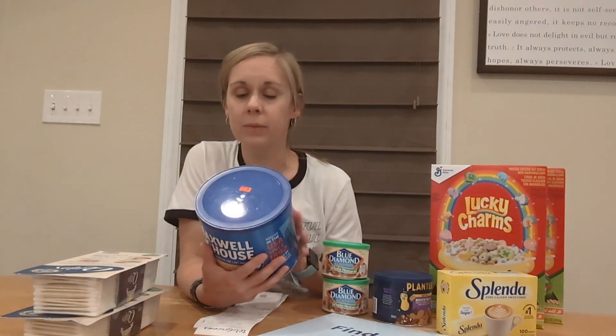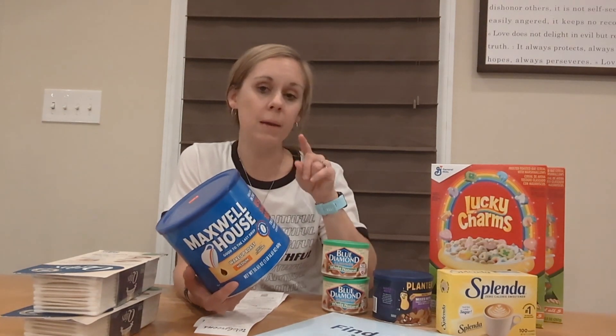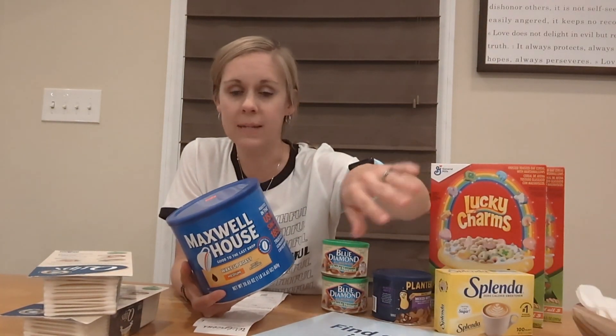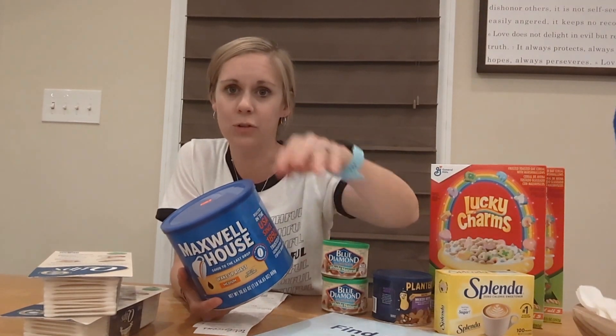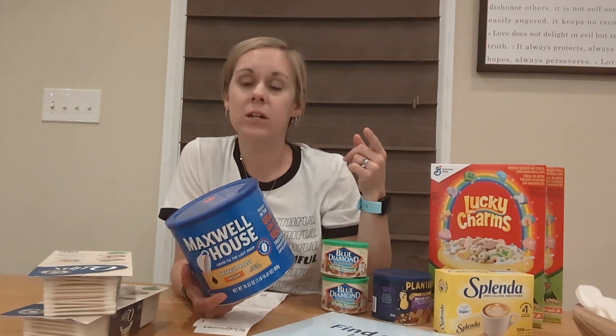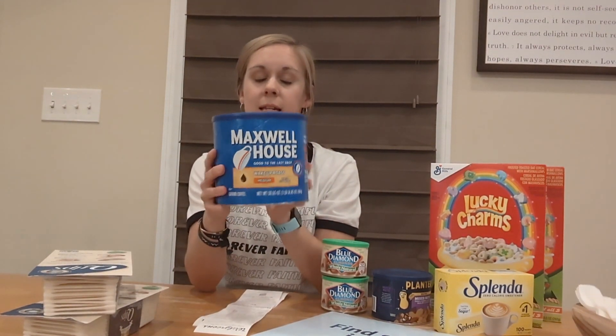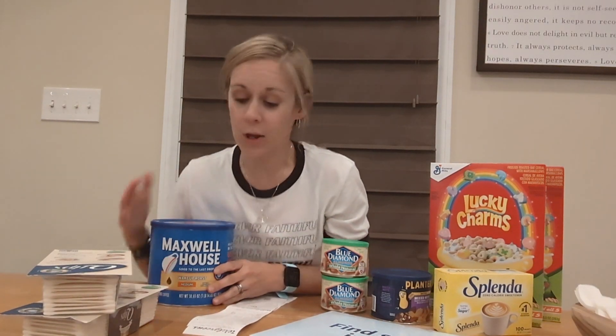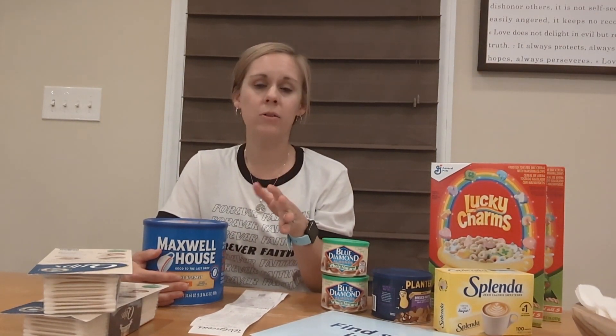I walked into Walgreens to get my pickup order but had heard there was really great clearance on certain items. I checked the baby aisle and the feminine care aisle, but all of that was completely wiped out — not surprising since it was Tuesday afternoon. Walking past the clearance section, I found a huge container of coffee for $2.25. The expiration date was March 28th, 2023, but we have coffee every day and it's vacuum sealed, so I went ahead and grabbed it. There was other coffee on clearance, like Maxwell House plastic containers for around $7.25, but that wasn't as great a deal.